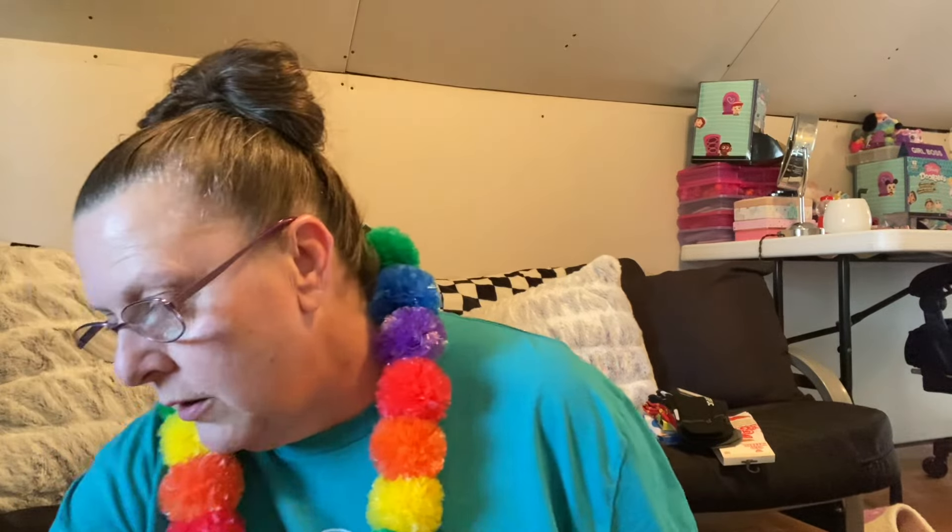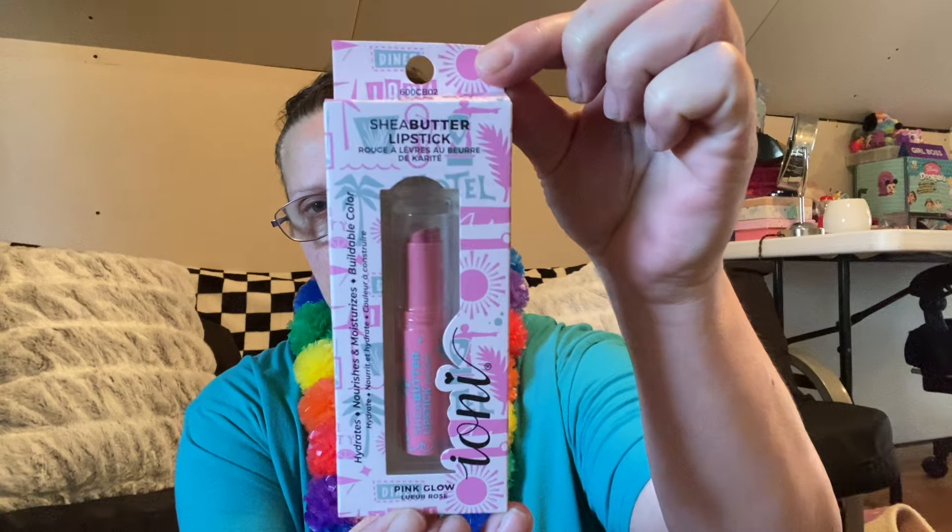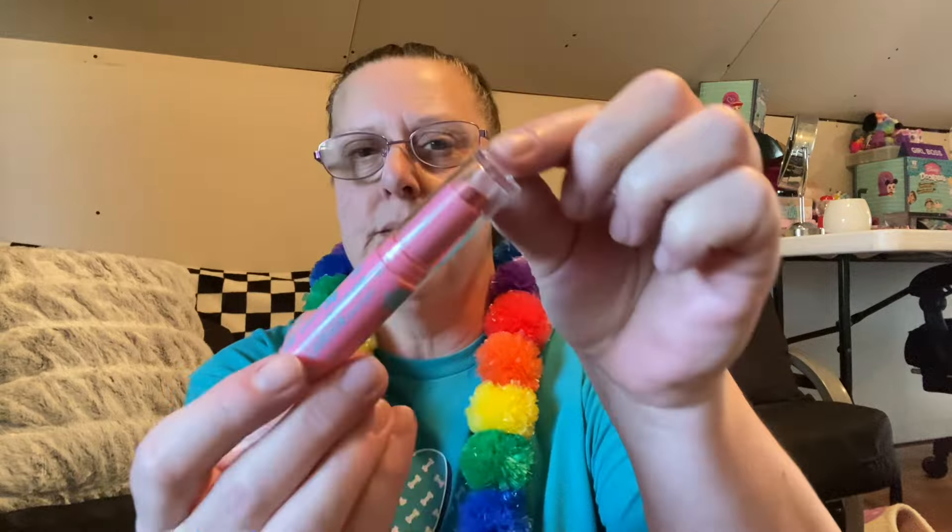I also found more items by Ione. This is Roots 66 Shea Butter Lipstick in Pink Glow — it looks really pretty and I love Shea Butter, one of my favorites. This is definitely a full-size tube. How cute is that? And if you notice, the lipstick itself is in the shape of a heart, which is really cute. Let's give it a swipe — very pretty, goes on very, very nice. Very pretty color there.